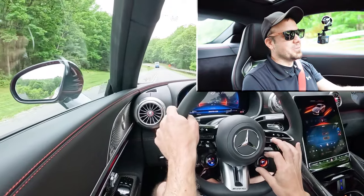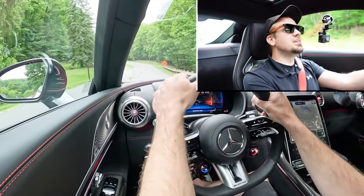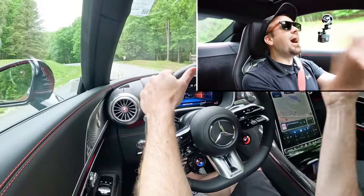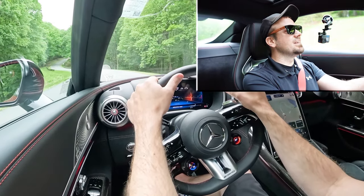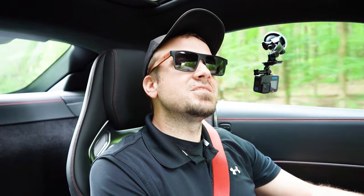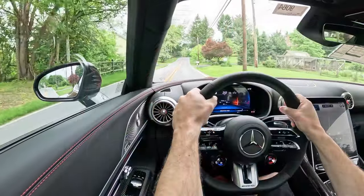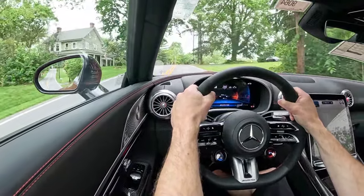In Sport+ driving mode, the steering feel is heavily weighted — it instantly points you in the direction you want to go. Incredible handling and steering feel, well done AMG. As for cabin noise, at 29 mph there's just a little road noise, nothing bothersome. What I really love is that exhaust note — that's a noise I could definitely get used to.